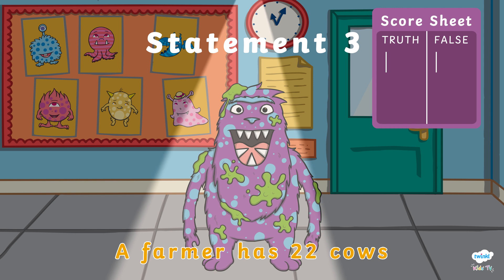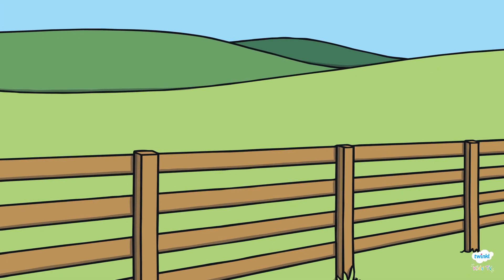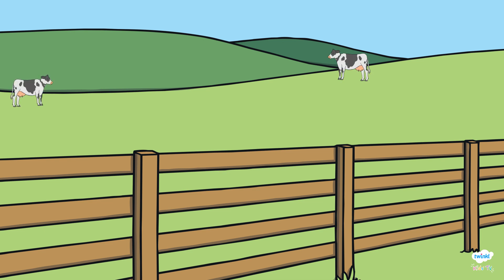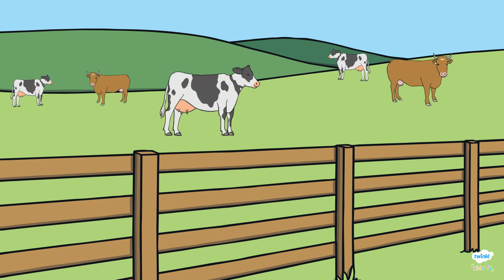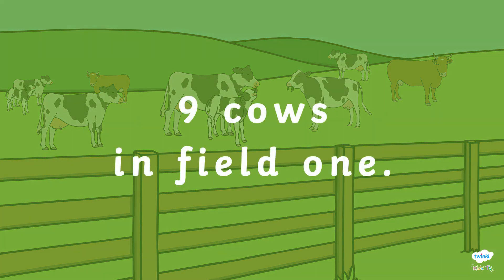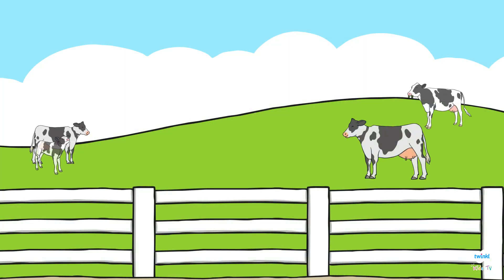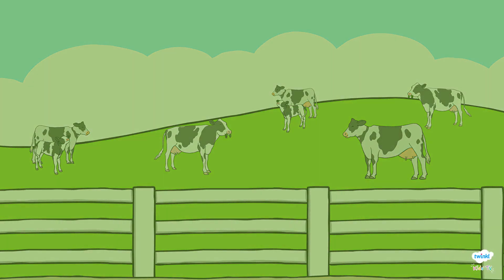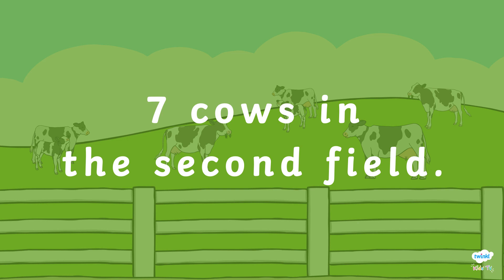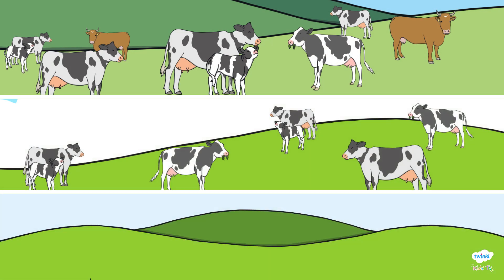Statement number three. A farmer has twenty-two cows in three fields altogether. If the farmer has nine cows in one field and seven cows in the second field, how many cows does he have in the third field if the farmer has twenty-two cows altogether?